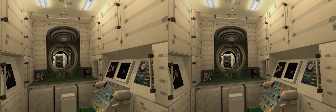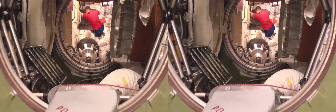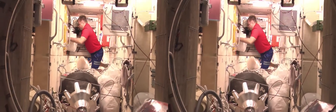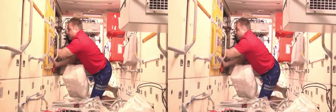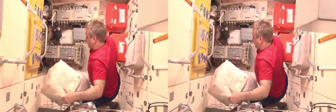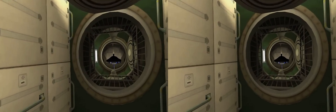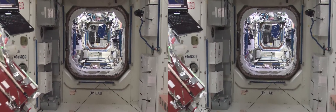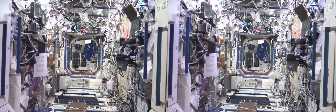Zvezda also houses the computers that control the orbital position of the whole space station. Life in space also means living with a distinct lack of space, and keeping everything in place requires a lot of planning and crew time. There are storage places everywhere, behind every wall and in every corner. Going back towards the American and European modules, we need to fly through a special mating adapter that provides a connection between the different designs of the docking ports. Eventually, we're back in Unity. And this is Destiny again, the American lab.